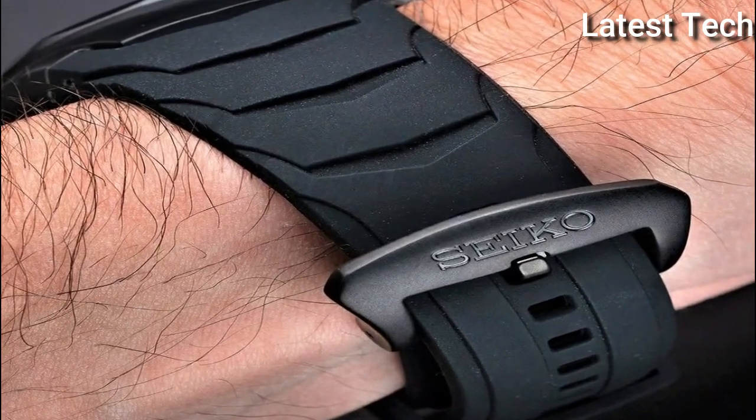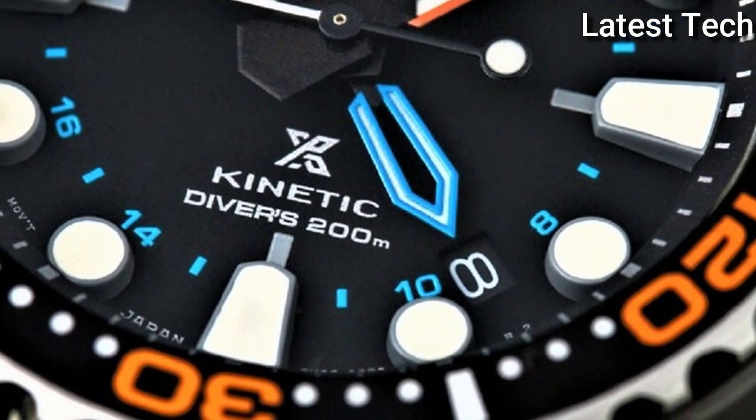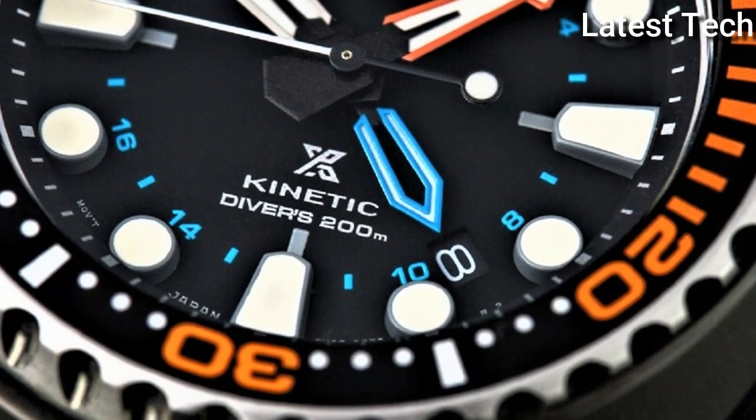Hello everyone, today I am going to show you the Top 5 New Best Seiko Watches for Men of 2022, based on specifications.